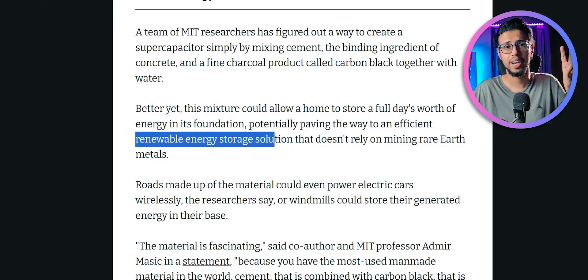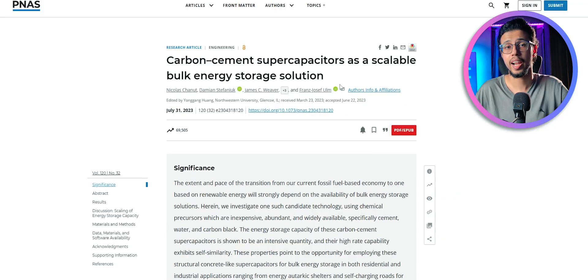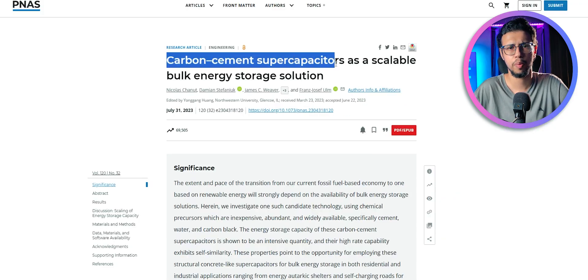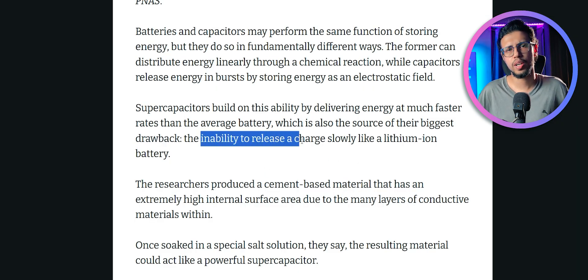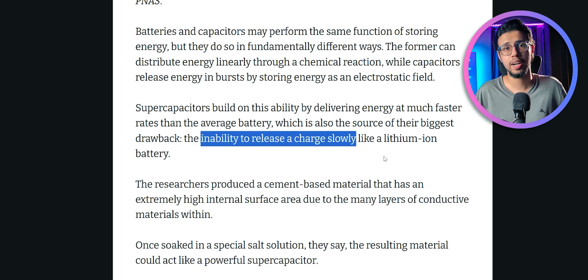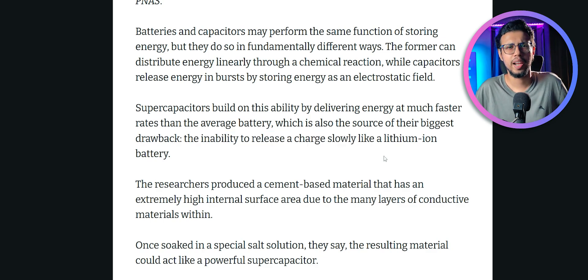Some people call this a battery, but that's not really accurate. Unlike batteries, they can't give you gradual power — they discharge pretty rapidly, which is something we'll have to handle when designing outlets for these. But the upside is that they don't have any chemical component like a battery would.